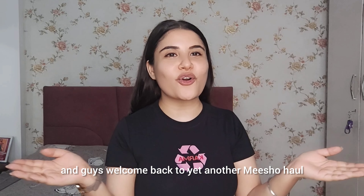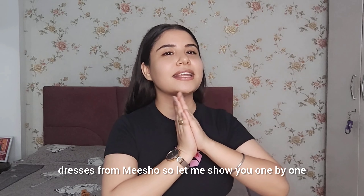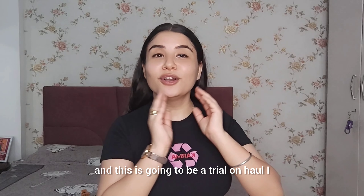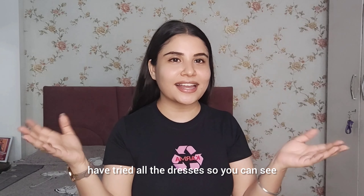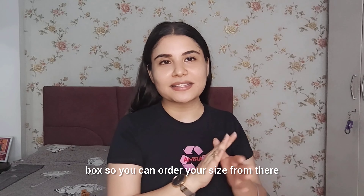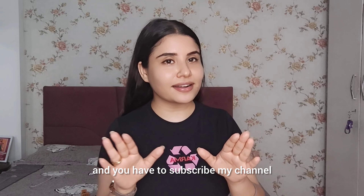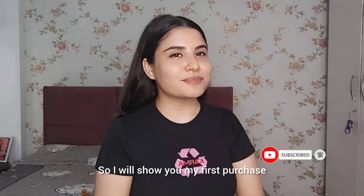Hello everyone, welcome back to my channel and welcome back to yet another Meesho haul. Today's Meesho haul is going to be especially about birthday dresses — I have a lot of amazing birthday dresses from Meesho. I will show you one by one, this is a try-on haul. I have tried all these dresses so you can see them on. All the dress links will be in the description box so you can go and order directly. If you like my channel, please subscribe and like the video.